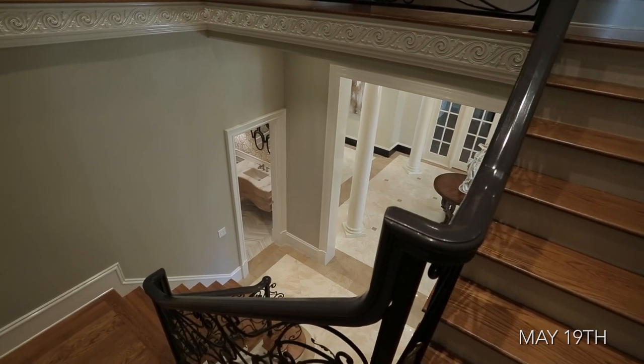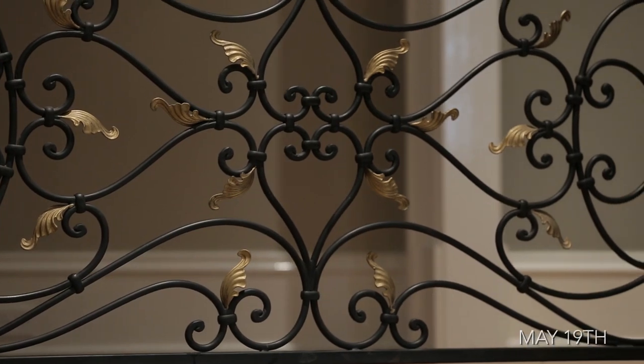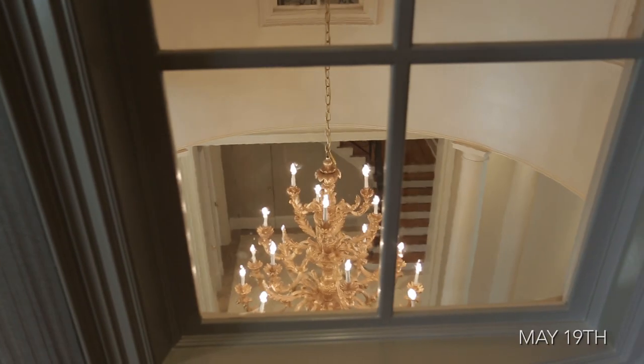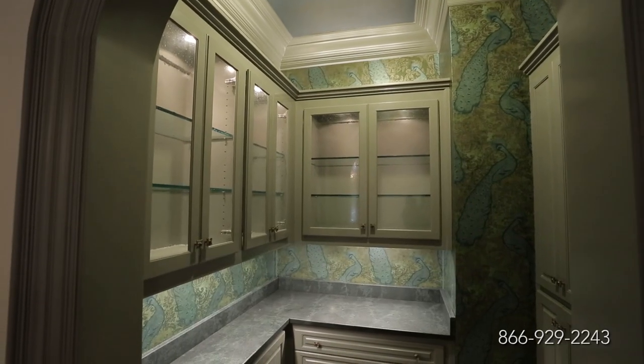With all of its refined features, this William T. Baker-designed home has been showcased in new classicist American architecture as the 2015 Atlanta Symphony Decorator Showhouse and Gardens.